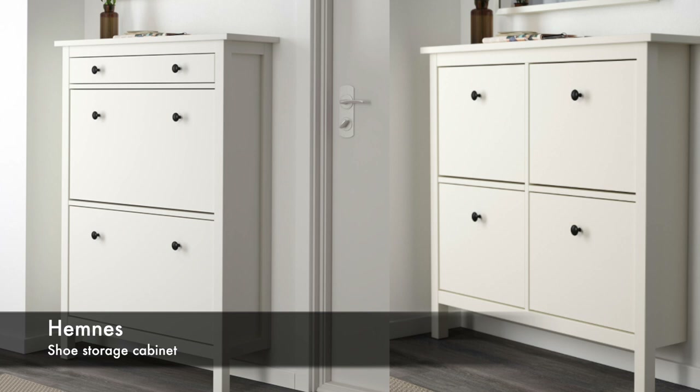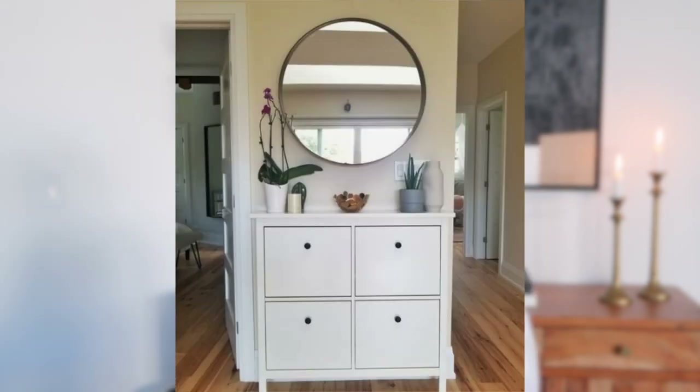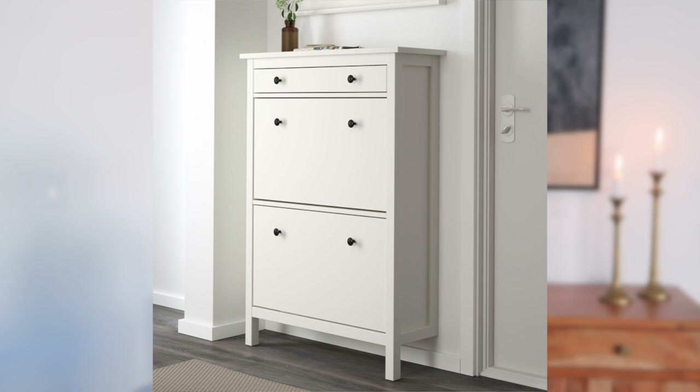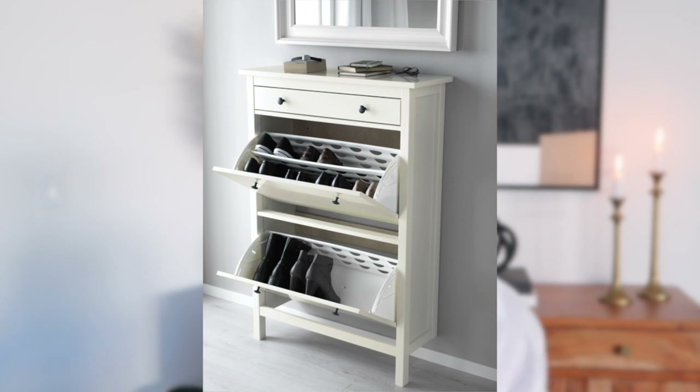The next item within the storage organization category is the Hemness system. It's perfect for that awkward space where you need storage but don't have much room. I've seen people use these in their mudroom or entryway to store shoes — they're very narrow, so they're perfect for small spaces. I actually own the taller one; I have it in my daughter's room. The top drawer opens up and you can store things like jewelry, and the other two drawers open up for shoes. A little tip to make it look more high end: just take the knobs off and add something more your style. It's an easy fix I do all the time.